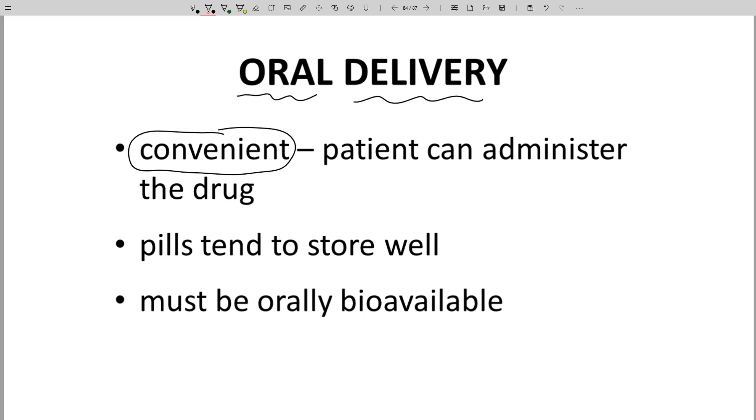very advantageous for repeated dosing because the patient can administer the dose themselves. Oral pills also tend to store very well and have great shelf life.